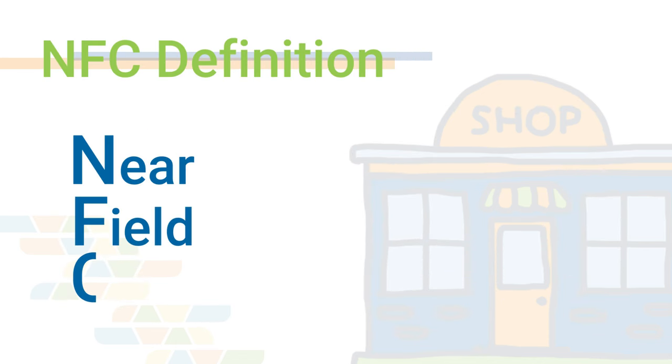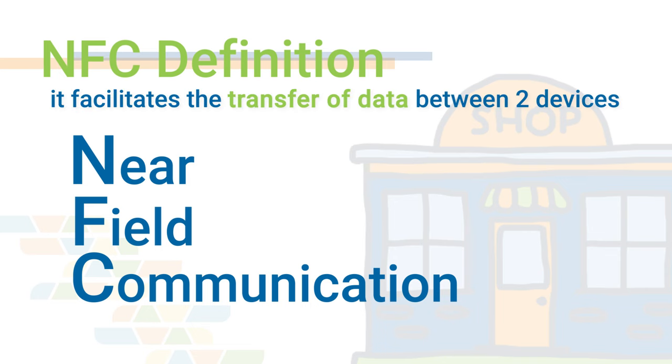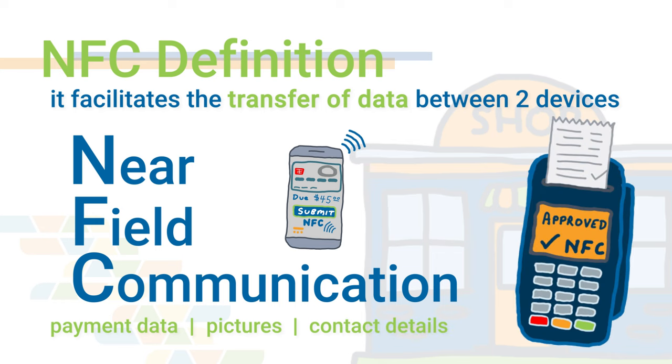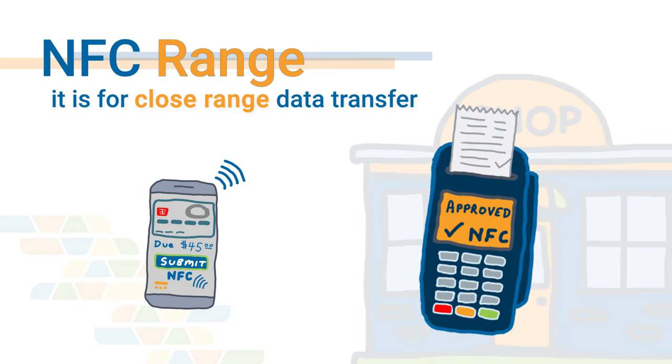NFC stands for near field communication, and very simply, it facilitates the transfer of data or information from one NFC-equipped device or hardware to another. You can transfer payment data as well as general information such as contact details or pictures and videos. NFC is a communication technology similar to radio frequency or Bluetooth, except it's designed exclusively to only work within a specific and limited range — in practice, often only about four inches or less.